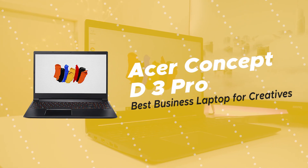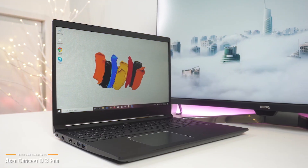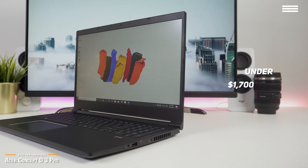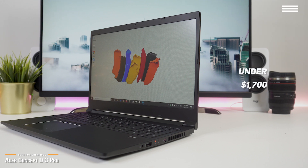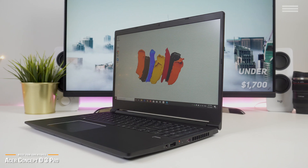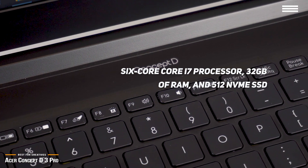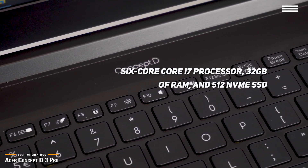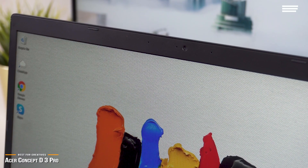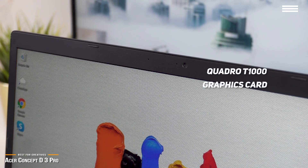Up next, we have the Acer Concept D3 Pro, our pick for the best business laptop for creatives. The Acer Concept D series are laptops designed with content creators, artists, and designers in mind. At just under $1,700, the Concept D line just got cheaper and more powerful with the introduction of the Concept D3 Pro model with Nvidia Quadro graphics. The Concept D3 Pro's 6-core Core i7 processor, 32GB of RAM, and 512GB NVMe SSD is more than respectable and outshines many in its class. You'll be especially blown away with the performance of the incredible Quadro T1000 graphics card, which puts the Concept D3 Pro out of reach of all other laptops in its class.